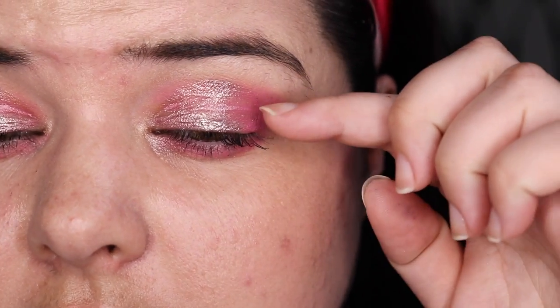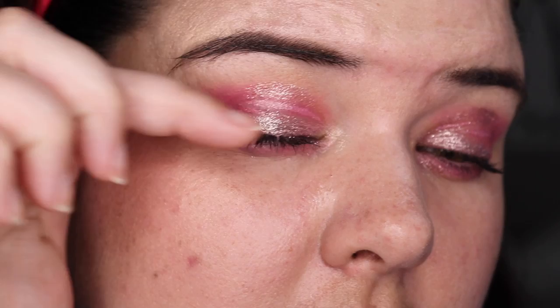At two stars: the NARS Eyeshadow Primer in Light and the Urban Decay Primer Potion Original. Also the NYX Proof It Waterproof — I had higher hopes for this but it didn't live up to my expectations. At three stars, ones I would more likely recommend and use in the future: the Too Faced Shadow Insurance — a little bit of loss but not too bad — and the Milani Ivory Shadow Primer, pretty similar results.